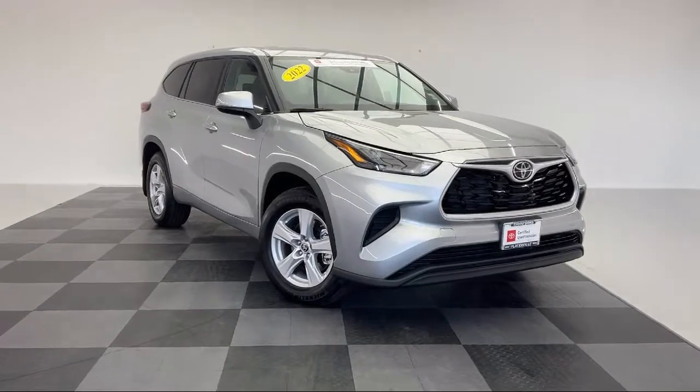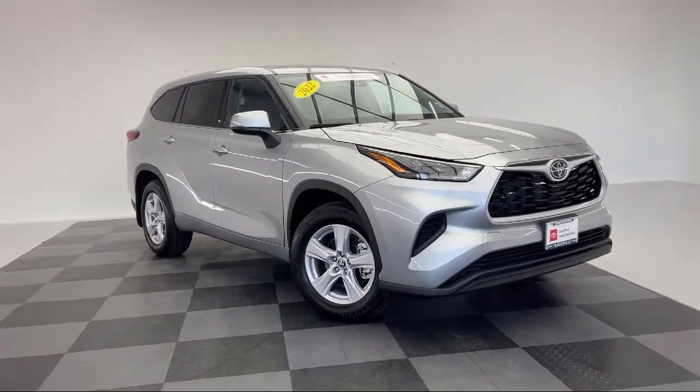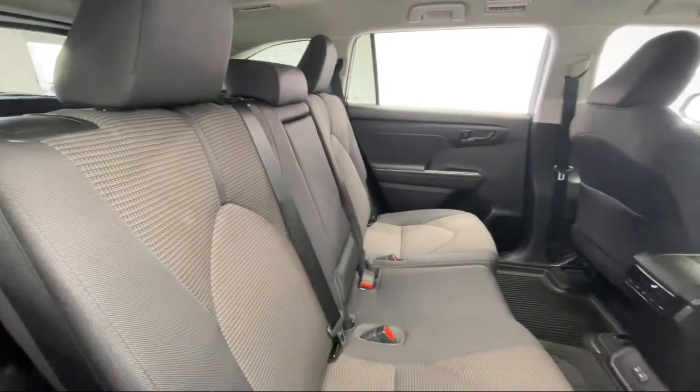It also features climate control, auto high beam headlamp control, heated door mirrors, and has less than 5,000 miles on the odometer.